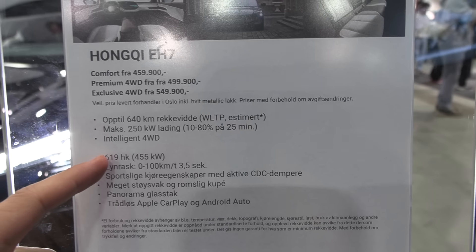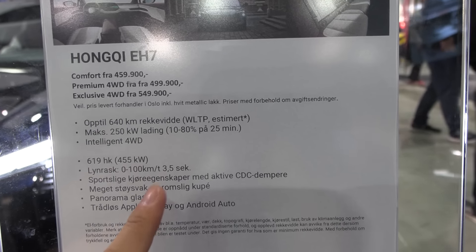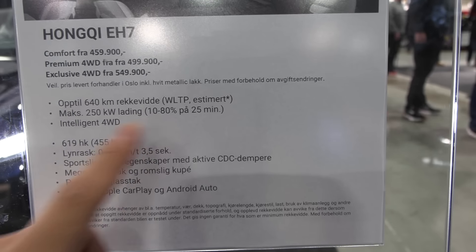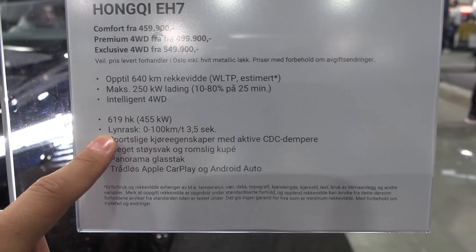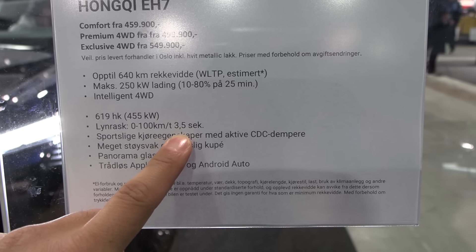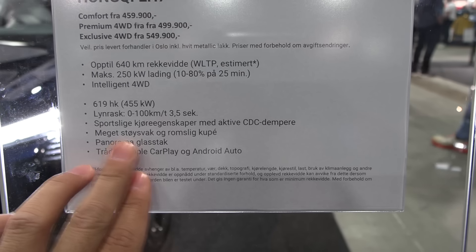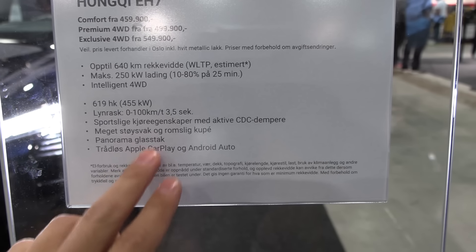This car has over 100 kWh battery — it doesn't say here exactly — but look at this: 250 kW charging, just like the other car next to us, and 0 to 100 in 3.5 seconds. Wow, this is proper schnell. It says very quiet and spacious cabin, panorama glass roof, and CDC dampers.